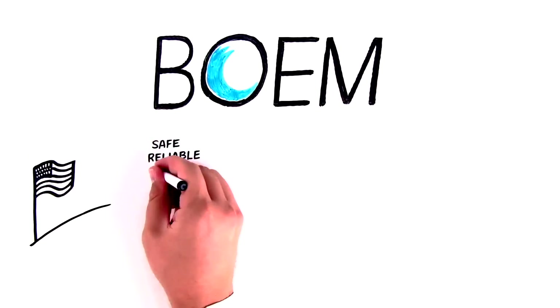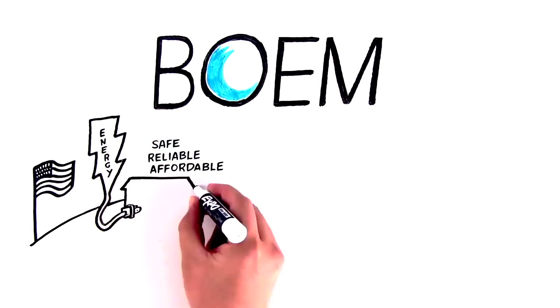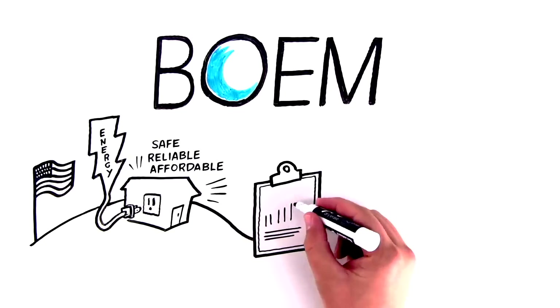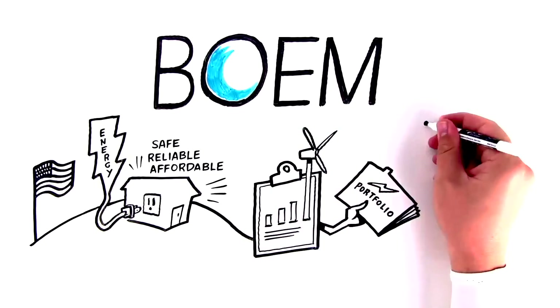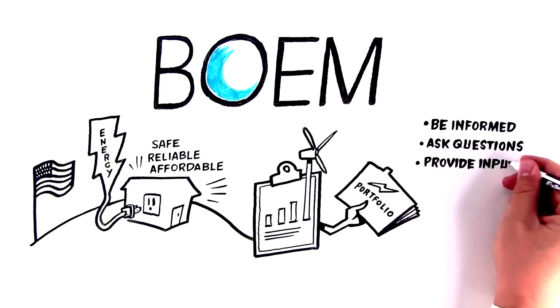Our nation's need for safe, reliable, and affordable energy continues to grow, and offshore wind can be an important part of our energy portfolio. We need your participation to be informed, ask questions, provide input, and stay engaged.